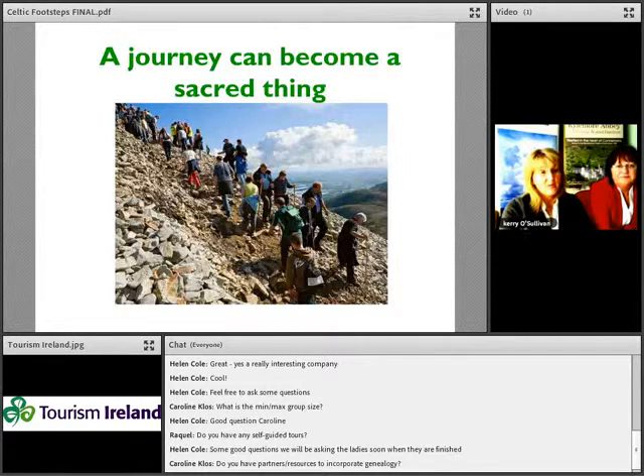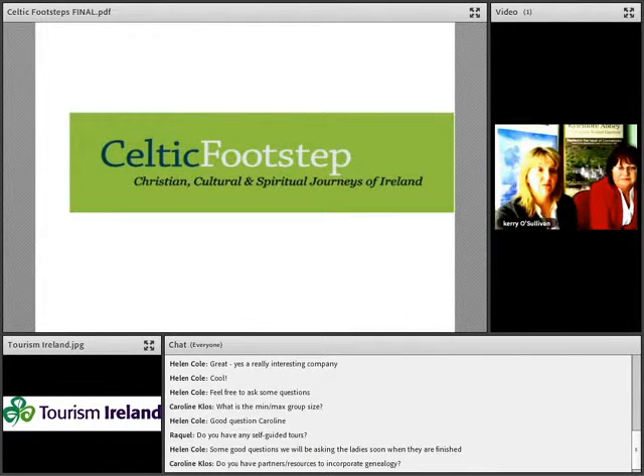Our main message is that Ireland is the island of saints and scholars. Groups can come here and walk in the footsteps of the different saints of Ireland, experience our Christian heritage, and visit our different sacred places. We provide scholars who can interpret the experience for the groups while they are here. Thank you all for taking the time to listen today — we'd be delighted to answer any questions. We do have a website and are also on Facebook.